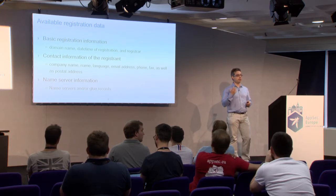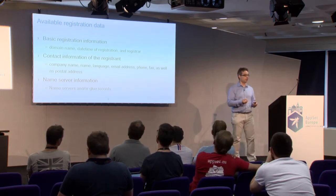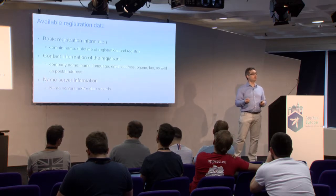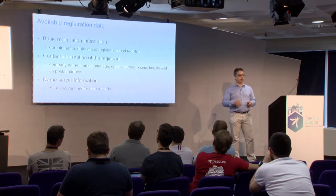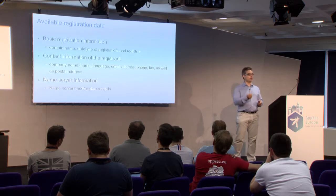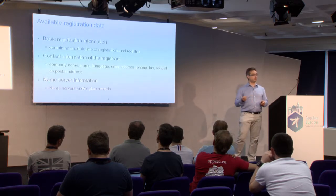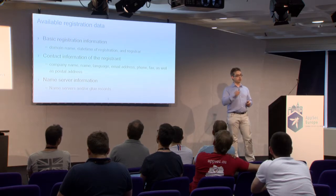Glue records are needed when you have domain name pointers in your own domain zone that you're registering — you need a bootstrap IP address to find them. For example, imagine I have owasp.eu registered, but my name servers are ns1.owasp.eu and ns2.owasp.eu — you can't find them coming top-down. So you need to provide glue addresses in .eu already at registration time in order to find the name service.